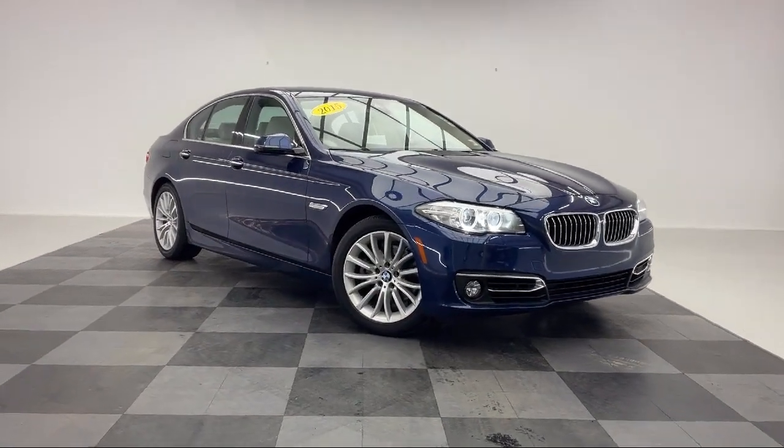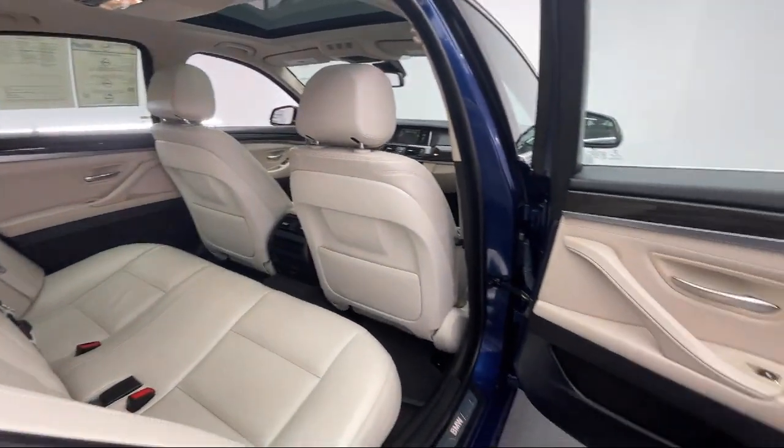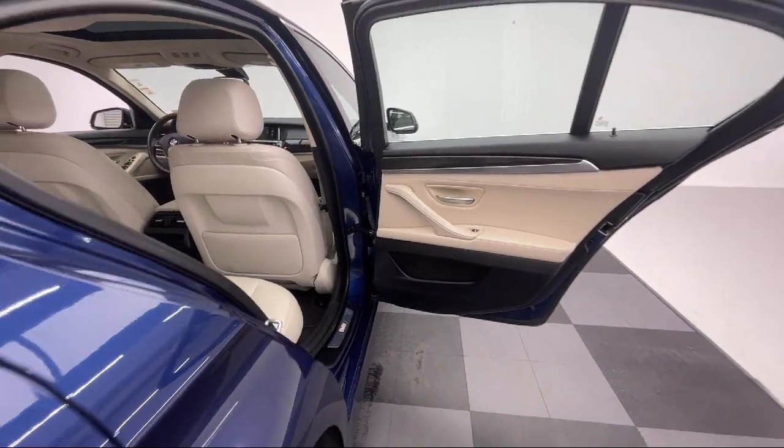It also features seat memory, auto leveling headlights, keyless entry, wood console insert, and has less than 75,000 miles on the odometer.